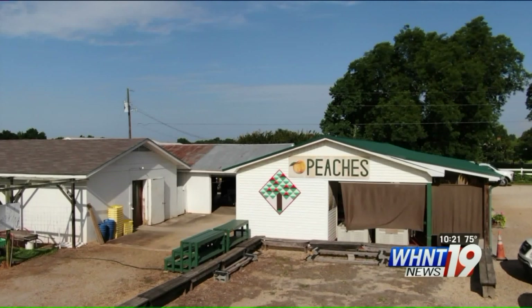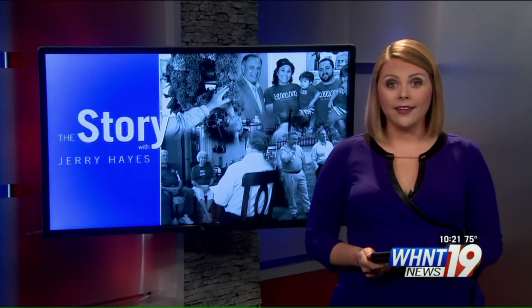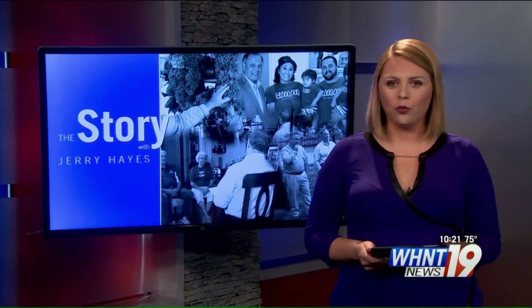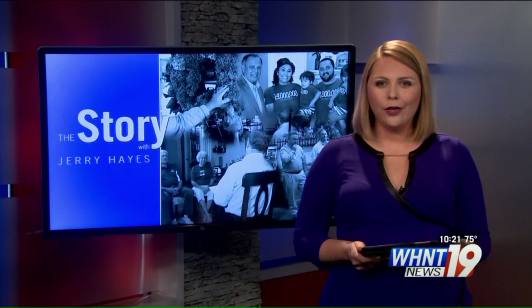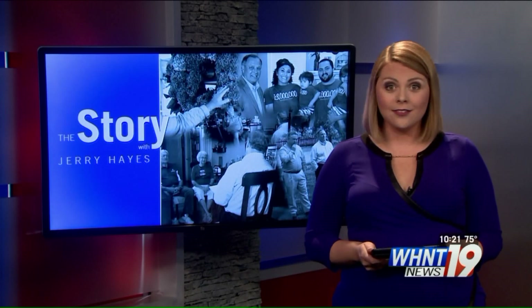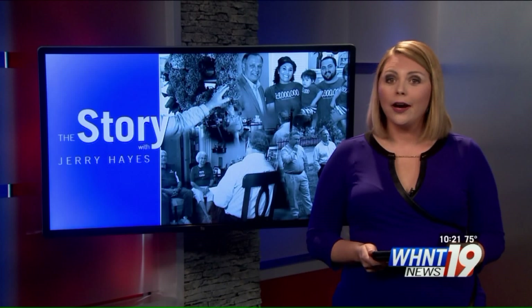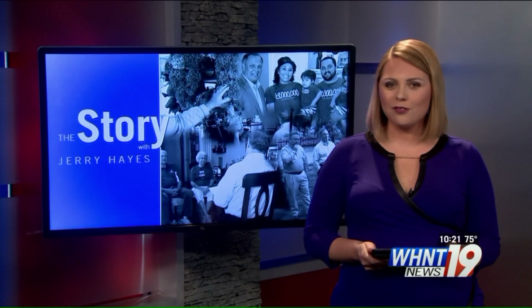Reporting in Athens, Jerry Hayes, WHNT News 19. For a link to the Alabama Barn Quilt Trail's website and Facebook page, go to WHNT.com and look for the story with Jerry Hayes. That's where you'll find a map to enjoy all of the quilt blocks, plus details about classes coming up in August to create your own quilt block for home. Money from those classes will help the Alabama Barn Quilt Trail put up more signs.